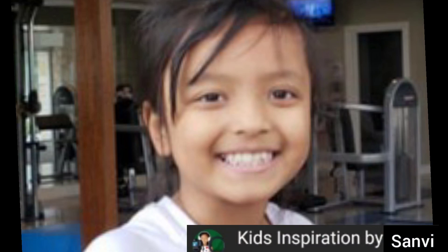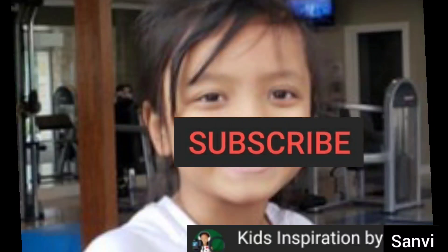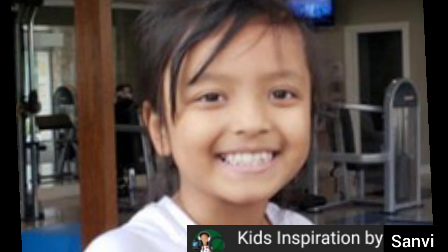So bye guys. I have a request for you all — please subscribe and hit the notification button. Make sure you like all my videos and share all my videos. That's my request to all of you, please do it. Bye bye!